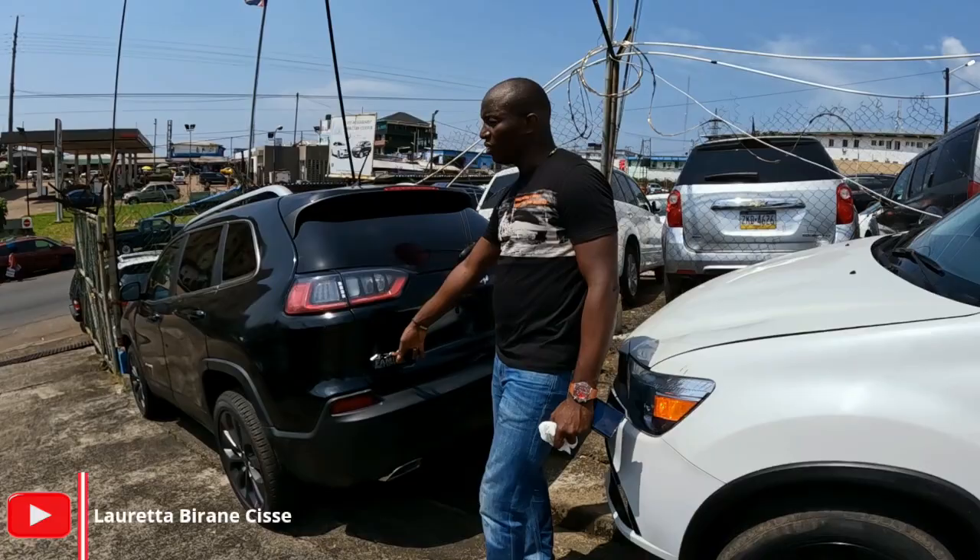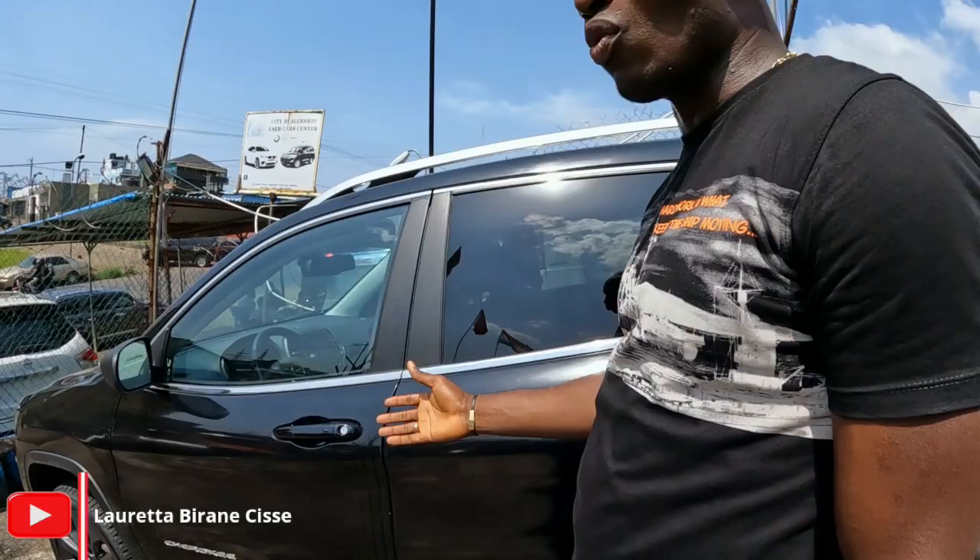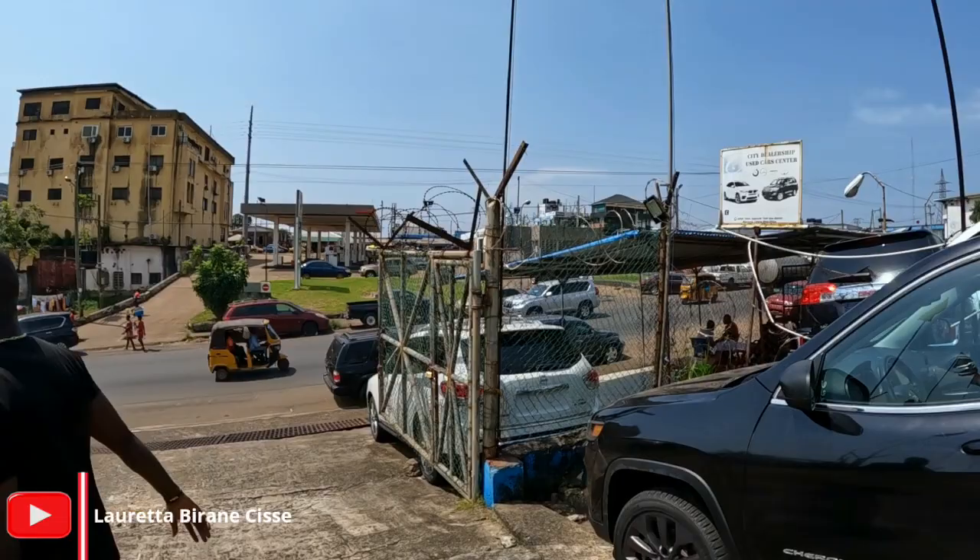This is a 4x4 with a panorama roof — the whole roof is glass — fully automatic. This is going for $15,000. It's a 2019 model.